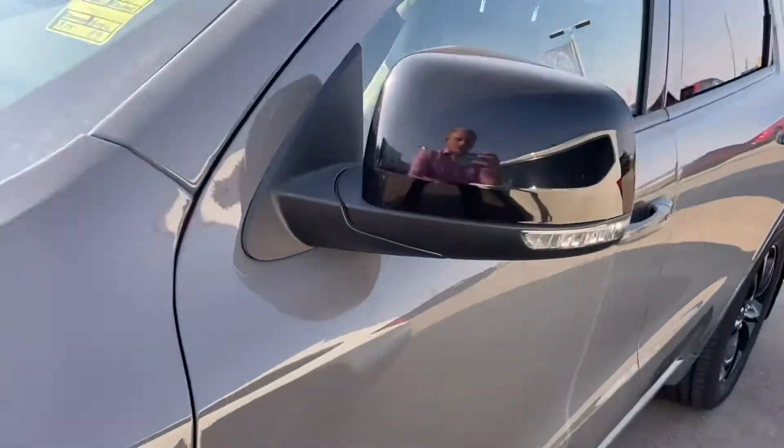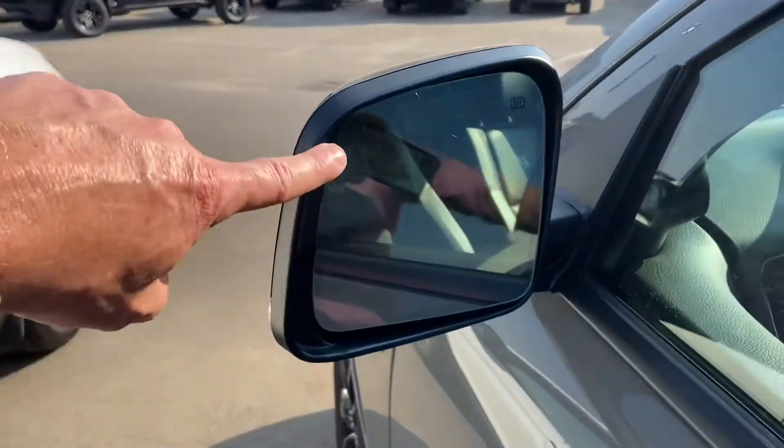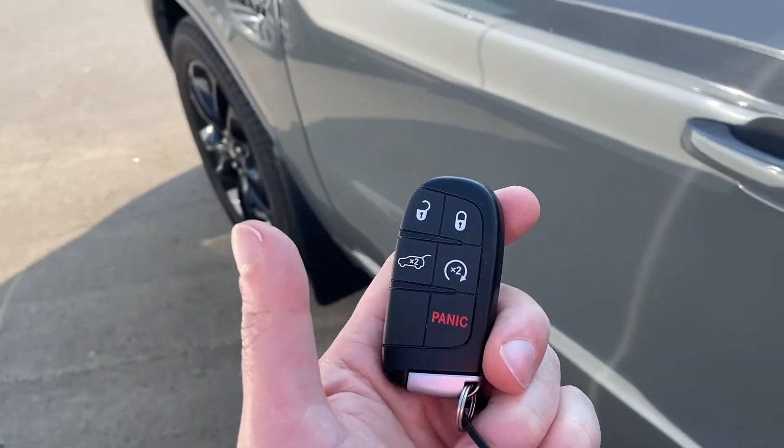The mirrors are powered and heated. You've also got your turn signals integrated into the front caps and your blind spot information system. The vehicle comes with keyless entry and push button start, and you've also got command start built into the key fob.